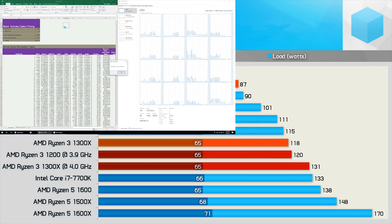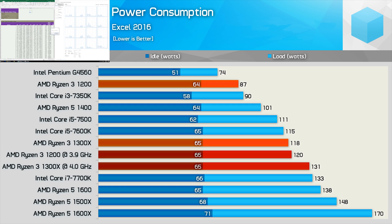Now on to power consumption. The Ryzen 3 1200, thanks to its relatively low clock speeds, was very light on power, pushing total system consumption at just 87 watts in the Excel test. The 1300X was quite a bit hungrier — considerably more than expected. Although the 1200 is clocked 8 to 10% lower, total system consumption was about 26% lower, because my ASRock board was running the R3 1200 at a much lower voltage than the 1300X.